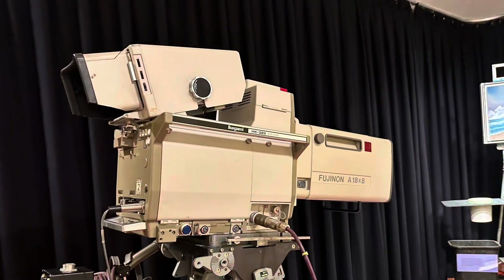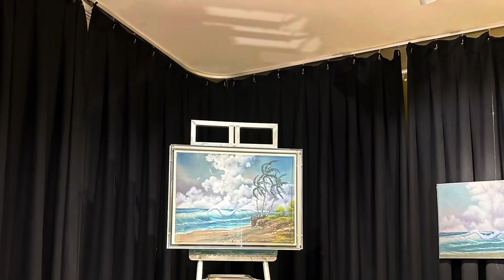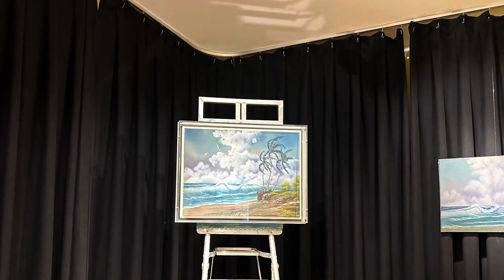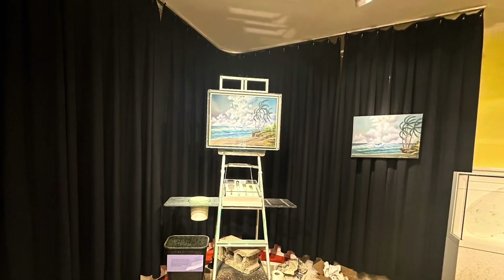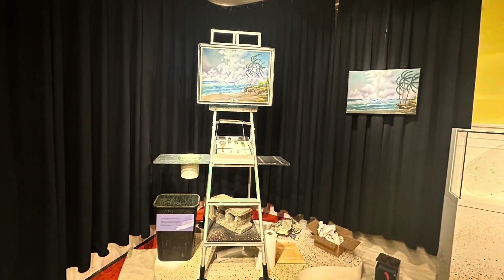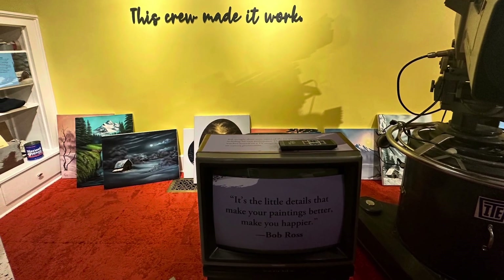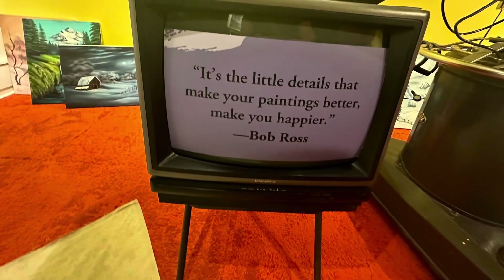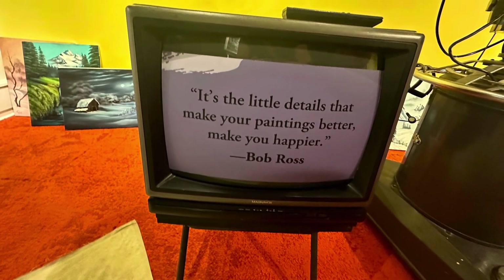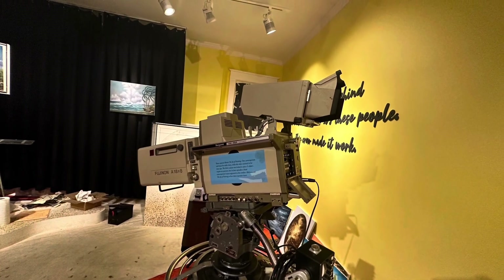So this is one of two cameras that was used to film the show. This is his actual easel, painting, and some of his brushes. This is a far away picture so you can see what it's like. It's a random TV and some of his paintings on the floor. And that quote — you can pause to read it. And this is the other camera they used to film the show.